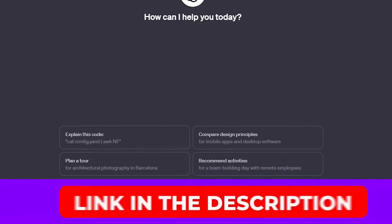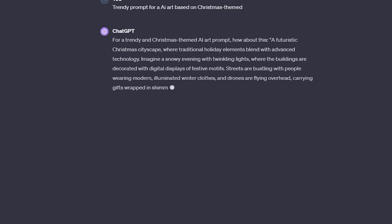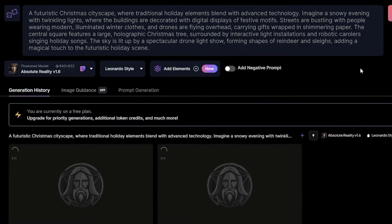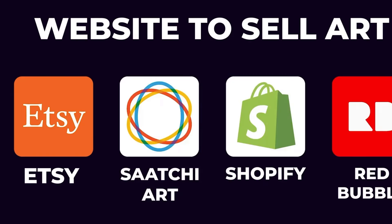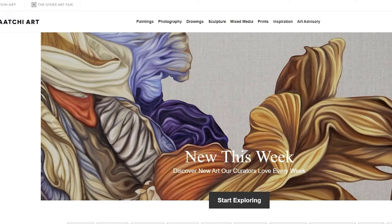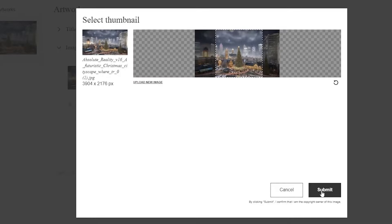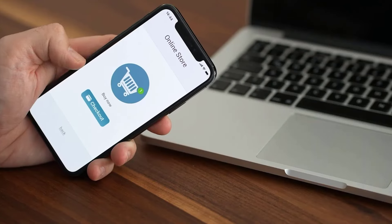Take help from ChatGPT to write a prompt to create viral Christmas-themed pictures, then copy the prompt and paste it on Leonardo AI to make stunning AI pictures. Modify if you want, otherwise your art is ready to sell. There are some great websites like Etsy, Saatchi Art, Shopify, and Redbubble where buyers can purchase your AI pictures. Just make an account on them, upload your pictures in PNG format, and you're done. Don't forget to add high-ranking keywords so your pictures rank first and buyers can instantly purchase them.